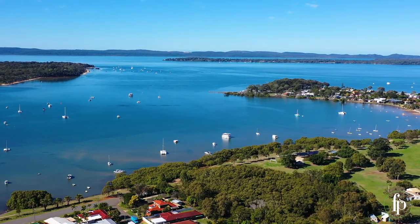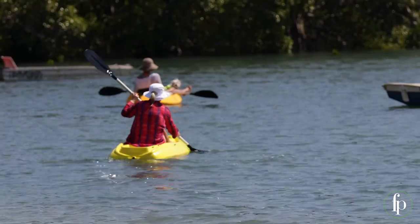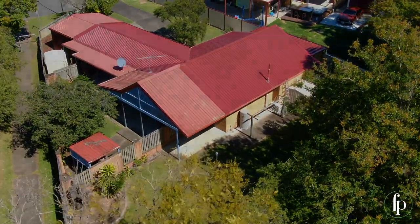Beautiful Moreton Bay is moments away. Weekends here can be spent all close to the water. What a fabulous bayside lifestyle. How would you like this right on your back doorstep?